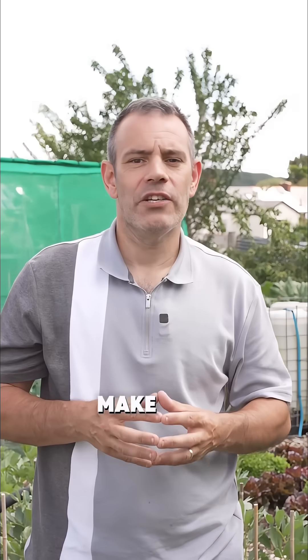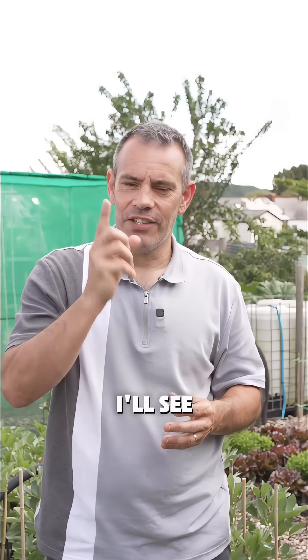For more, make sure to follow. I'm Tony O'Neill and this is Simplified Gardening. I'll see you in the next one.